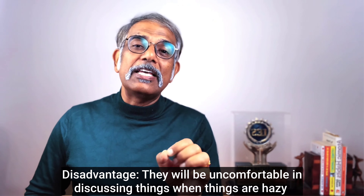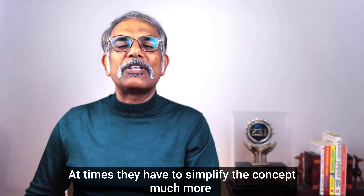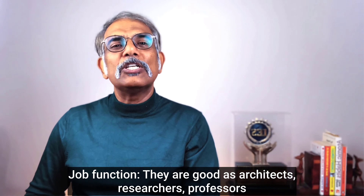Disadvantage: they are uncomfortable discussing things when the situation is hazy or under time pressure, and at times they need to simplify concepts further so others can understand and implement. Job functions: they are well-suited as architects, researchers, professors, or those doing high-level design.